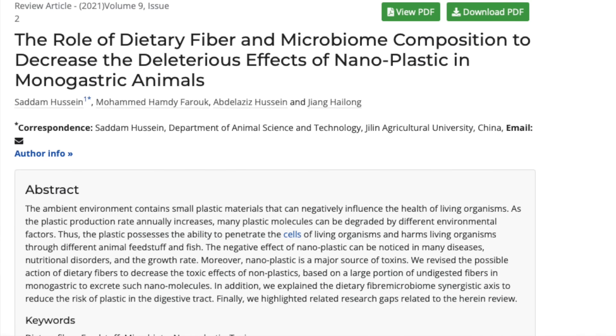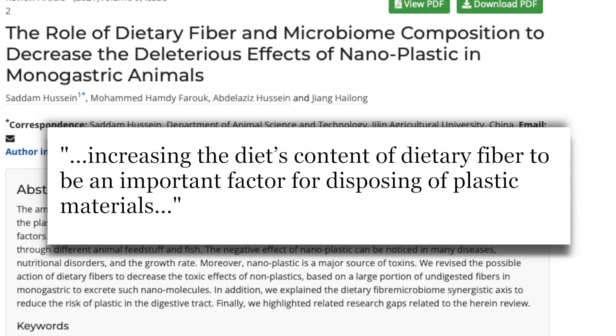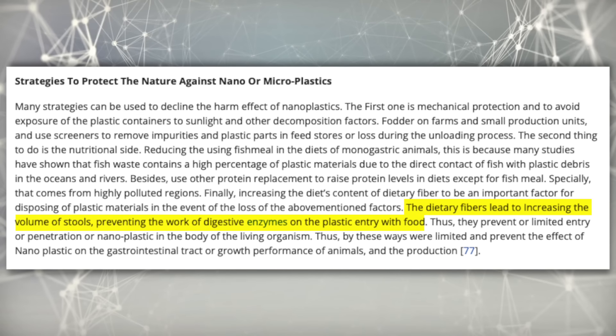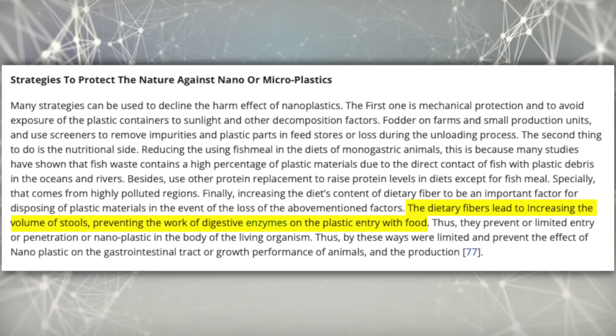Which brings me to one of my favorite topics: fiber. As one paper mentions, increasing dietary fiber intake could be an important factor for excreting plastic materials. Dietary fiber increases stool volume and can prevent certain digestive enzymes from breaking down plastics further, which could help stop them from entering the bloodstream.